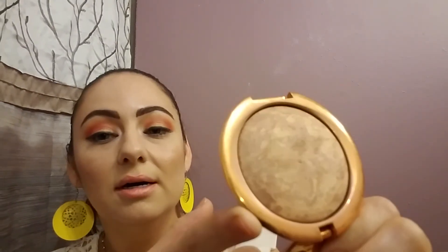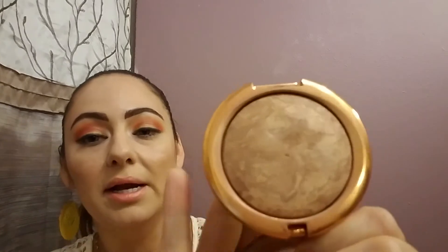Since this bronzer is kind of marbled, it's hard to tell the progress from the front, but if you look here you can see the dome is wearing off over here on the top as well. I haven't been using this one as much because sometimes I forget, but I have been using it often — it's not like I've been neglecting it. That's the progress with my Victoria's Secret bronzer.